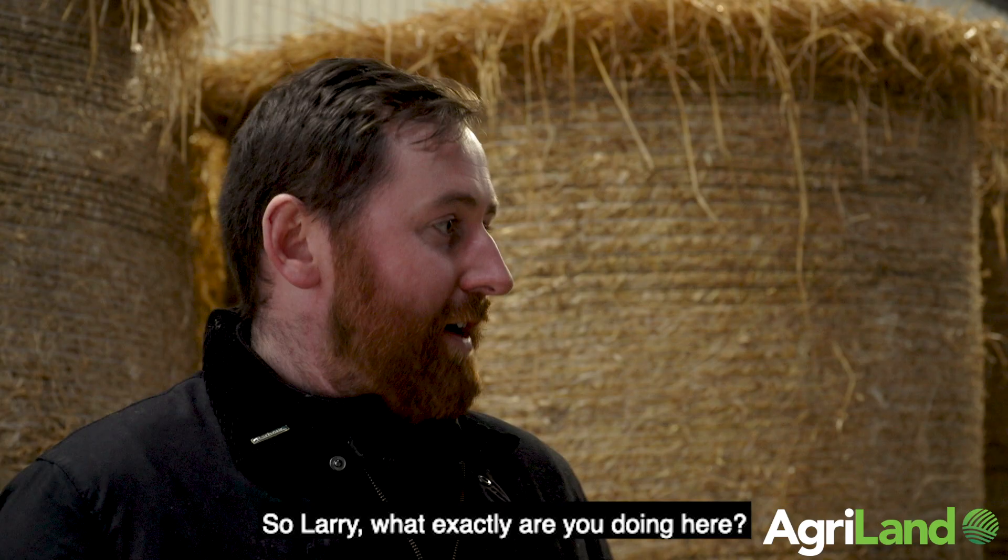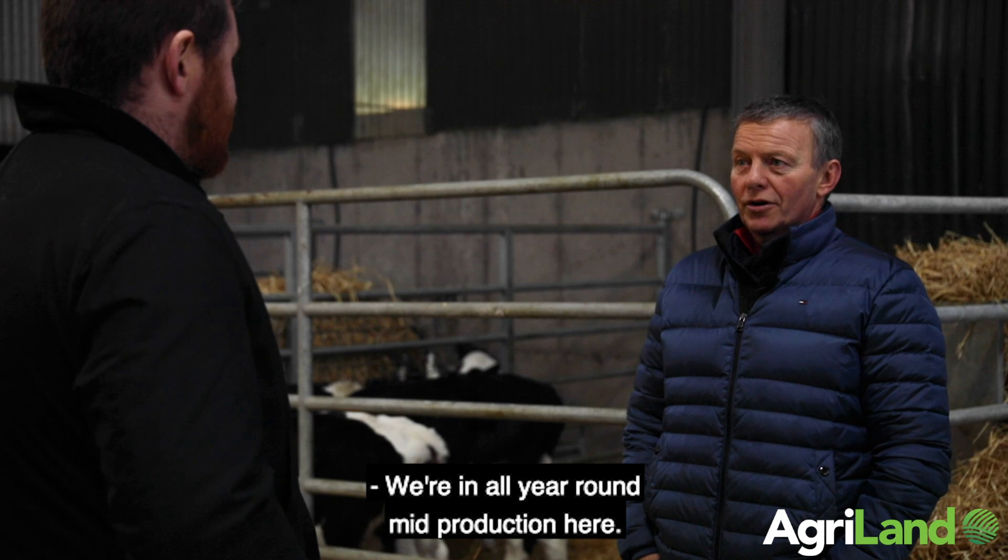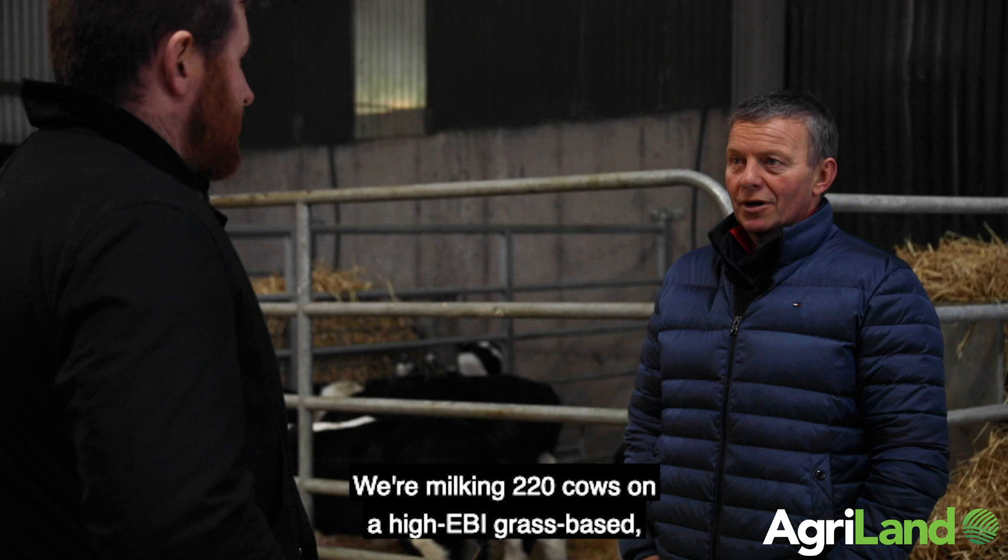So Larry, what exactly are you doing here? We're in all year round mid-production here. We're milking 220 cows on a high EBI grass-based split calving system.